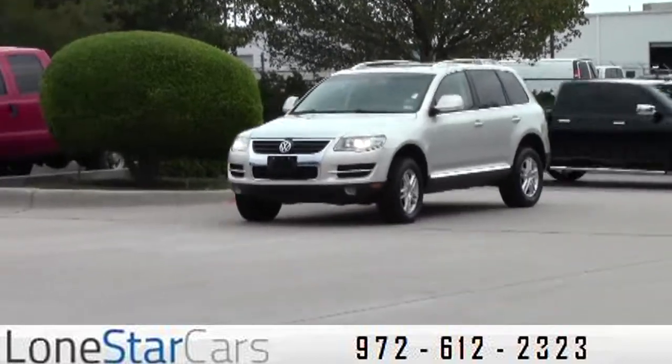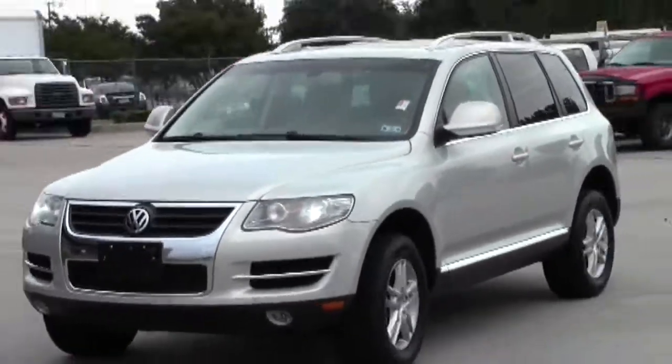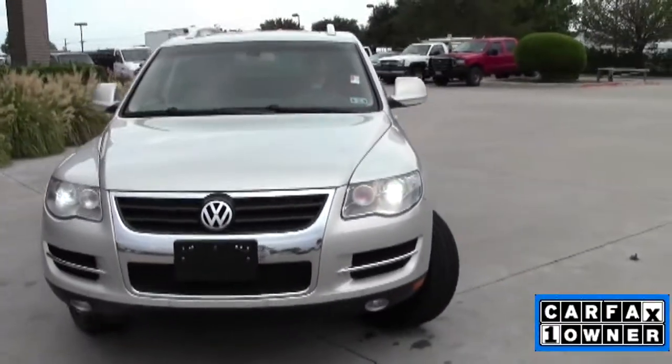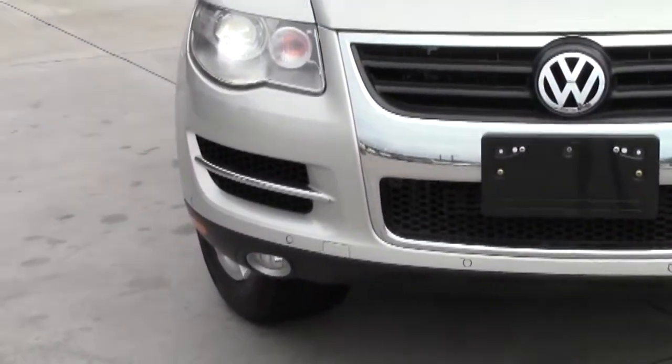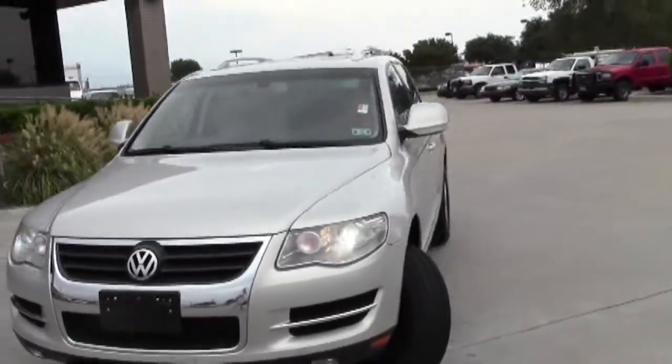Thank you for visiting Lone Star Cars. Pulling up in our drive is a 2009 Volkswagen Touareg 2. This vehicle is a nice vehicle — it's got the luxury package and is in really great shape. It's just got just over 57,000 miles.